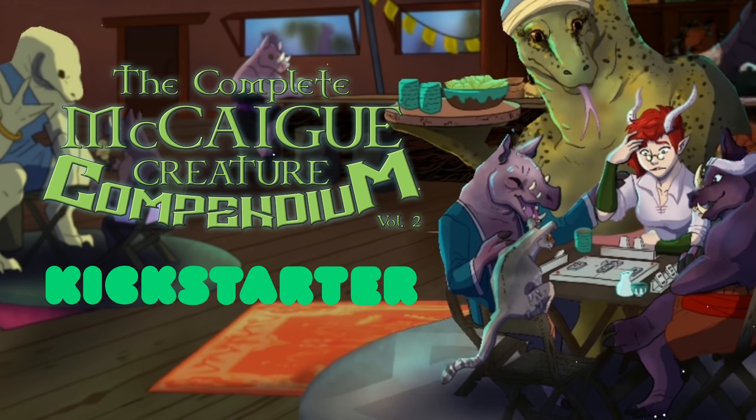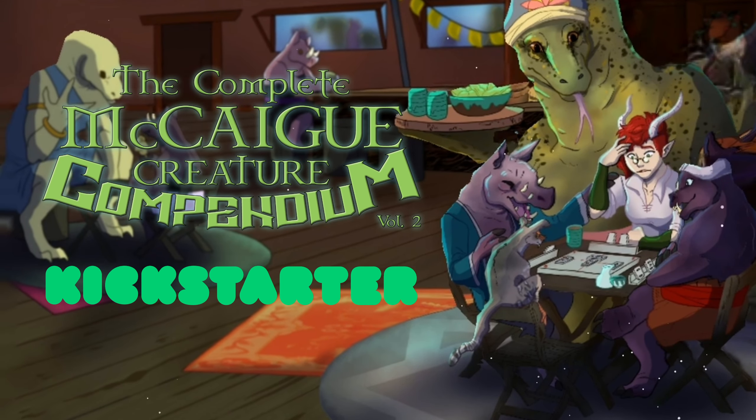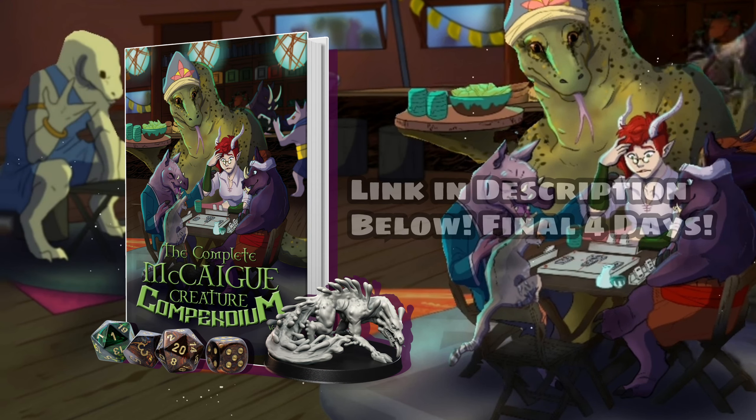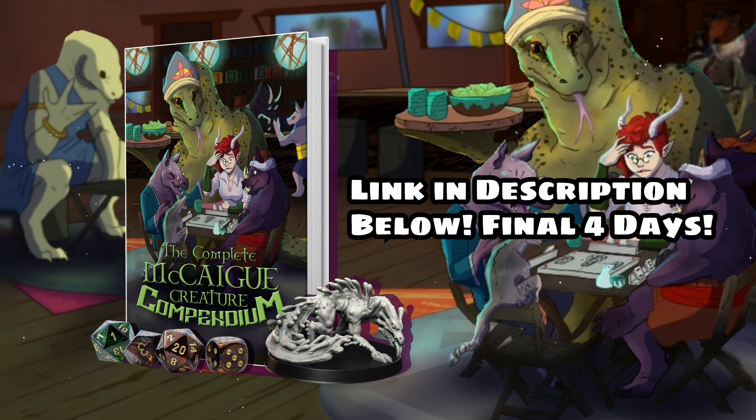Hey there, before we jump into today's video, I just want to do a quick plug that we are in the final week of my Creature Compendium Kickstarter. For those of you who don't know what this is, it's an original Dungeons & Dragons 5th edition monster manual comprised of a bunch of creatures that I've made here on YouTube and on Twitch. It's a really awesome book made by myself and a couple friends — a small independent team — and we're pretty close to hitting our goal. We're over halfway there, so anything you can help with, like a dollar, five dollars, or even just sharing the link would be a huge help. Thanks again, and let's get into today's video.